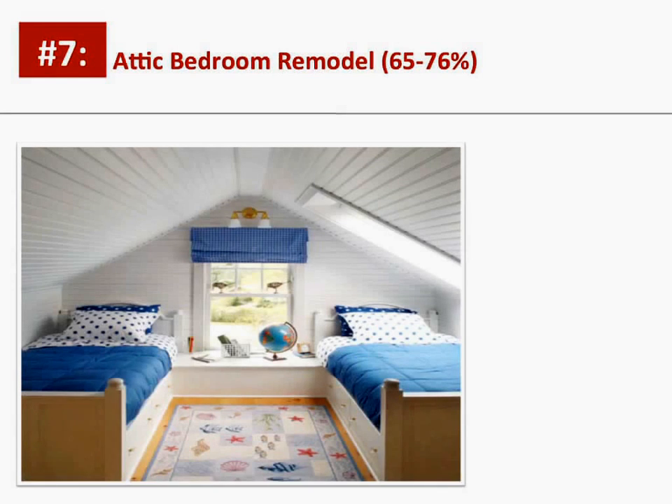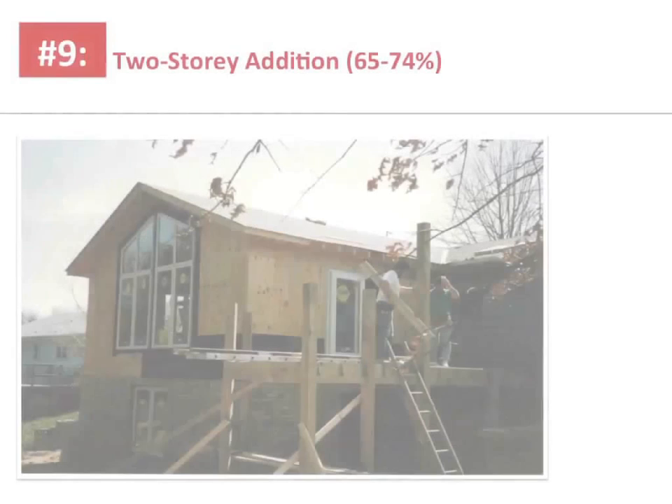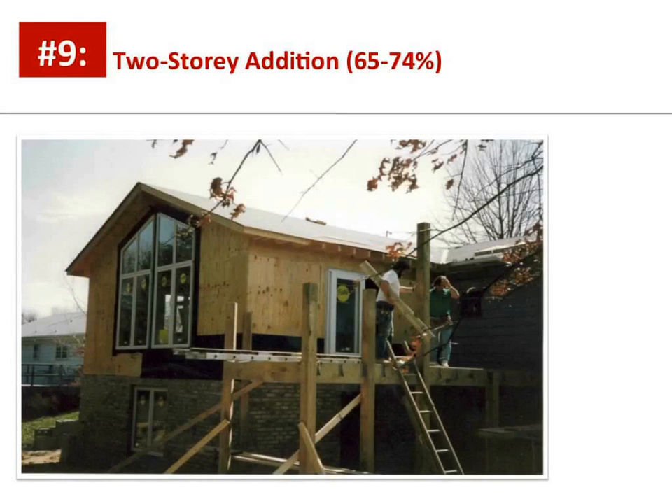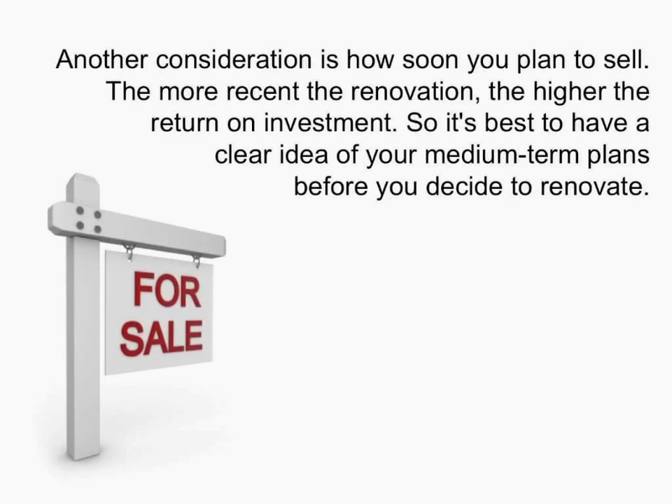Number seven: attic bedroom remodeling, 65-76%. Number eight: basement remodeling, 65-75%. Number nine: two-story addition, 65-74%. And last but not least, number ten: garage addition, 60-70%. Another consideration is how soon you plan to sell.